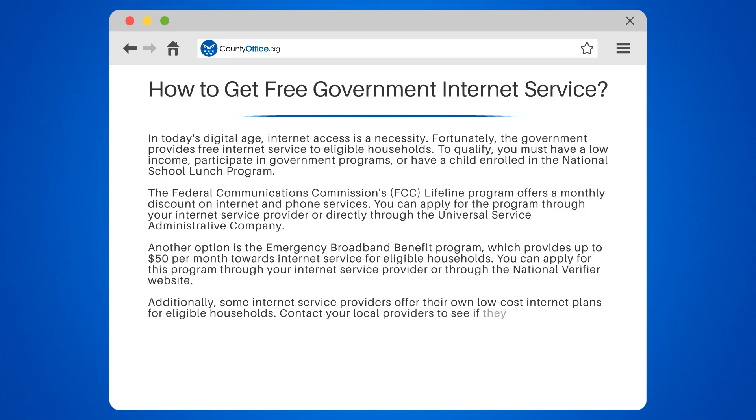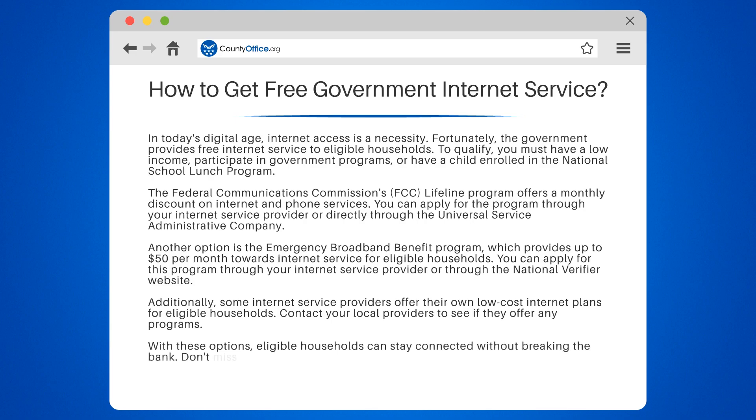Additionally, some internet service providers offer their own low-cost internet plans for eligible households. Contact your local providers to see if they offer any programs.